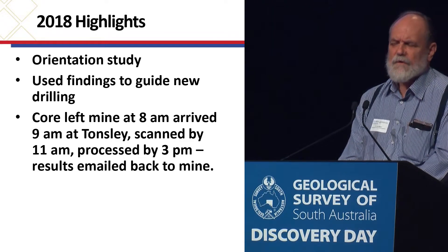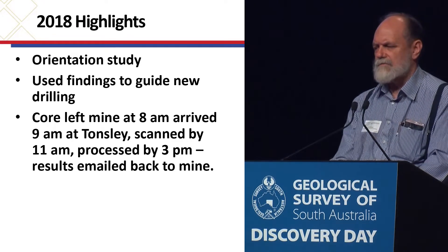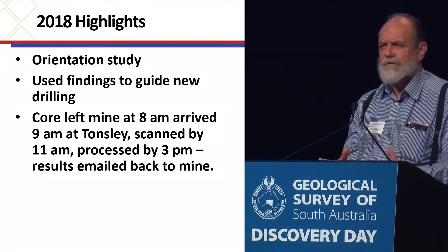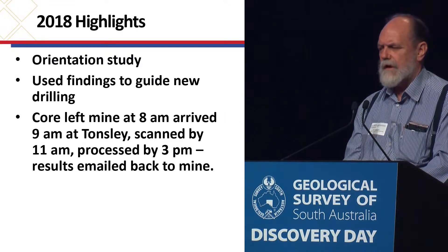New drilling would come to the Department at the time — it would leave the mine at 8 o'clock, get to us by 9, we'd have it scanned by 11, have the data processed by 3, and back to the mine by email. So it's a very dynamic relationship that we developed with the actual drilling program.